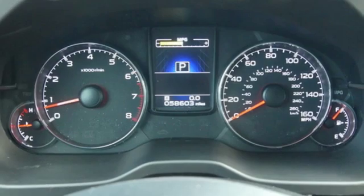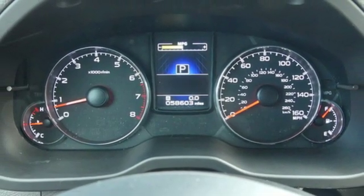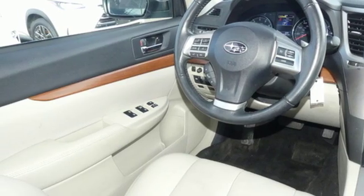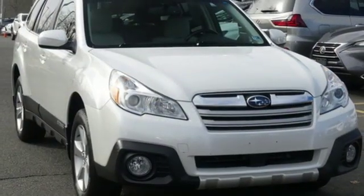Leather steering wheel. H6 engine. Express open and close sliding and tilting sunroof. Gas pressurized shocks and power heated mirrors.